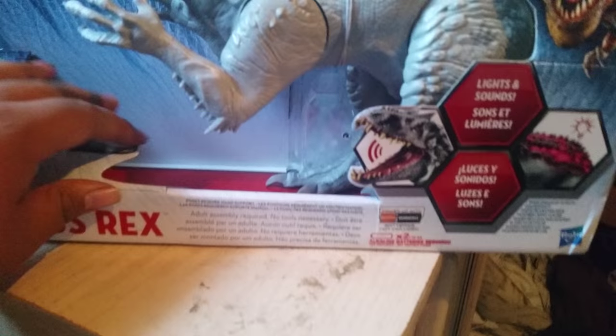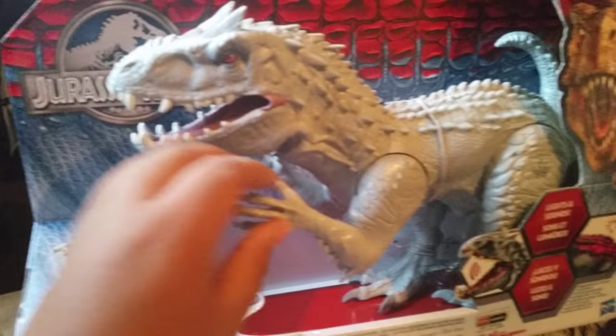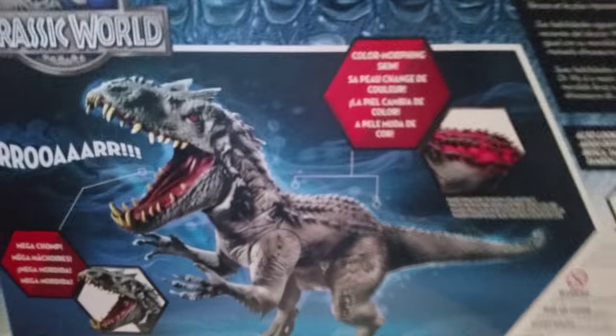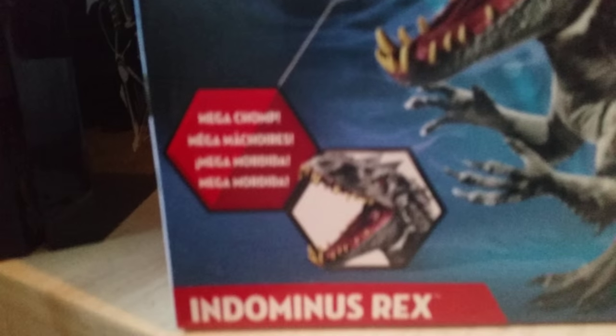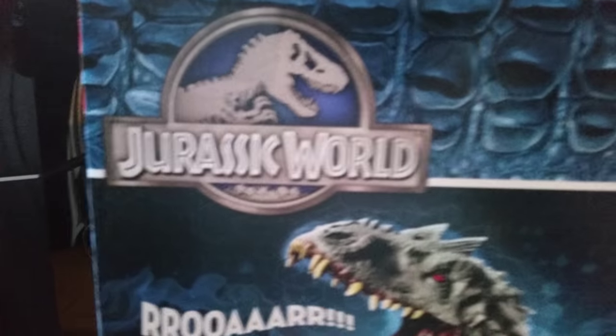Like always, it never comes with batteries — it's probably the only one that doesn't come with batteries. It's a really awesome toy. Here's the back showing the roaring features, mega chomp action, the Jurassic World logo.